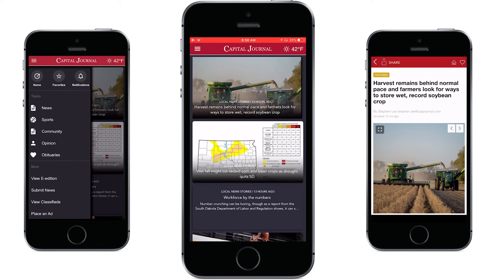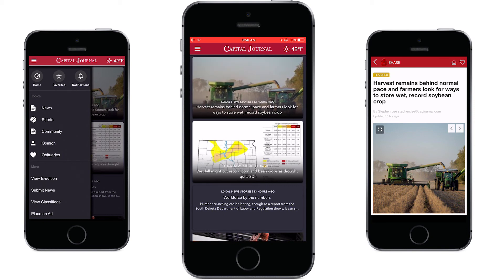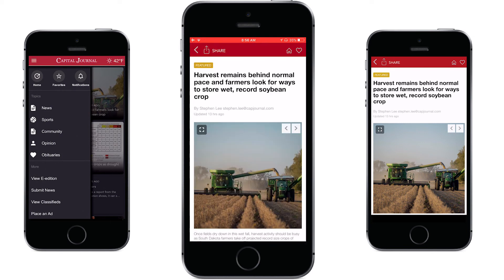Within the app you can swipe right to share a story, or you can swipe left to add a story to your favorites. Of course you can access any of the stories just by touching it.